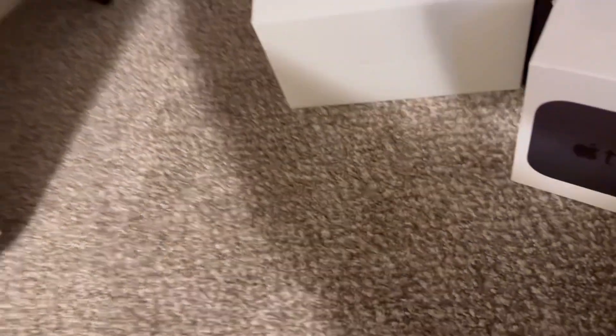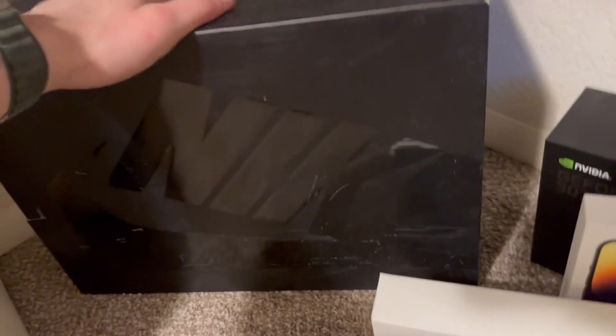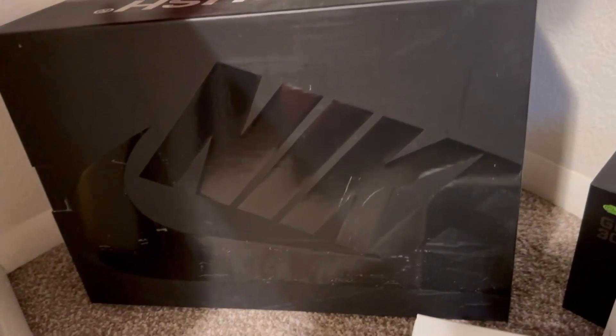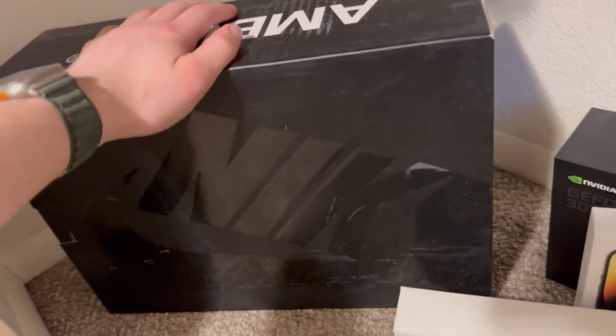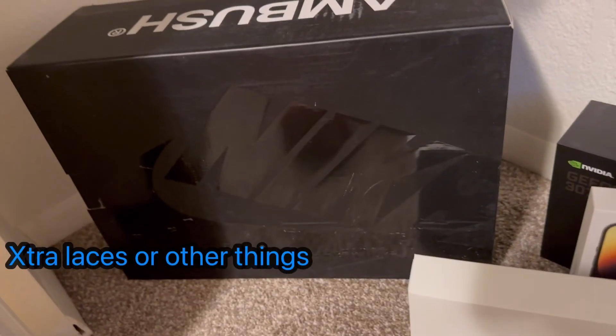My headphones box — you don't need it. No warranty, I just bought it off Amazon, it's not limited edition or anything. Speaking of limited edition, this may cause some controversy, but I have an Ambush pair of Nike shoes — you don't need the box. If it comes with accessories, keep those, but otherwise you just don't need it.